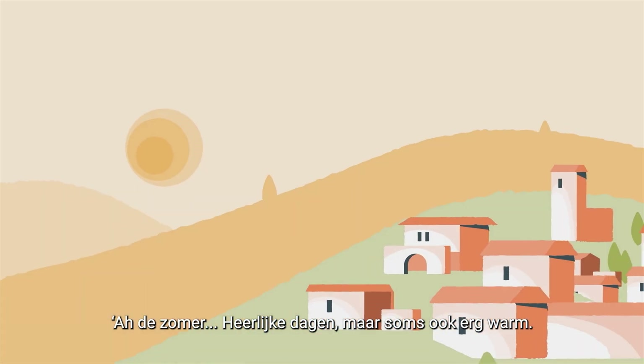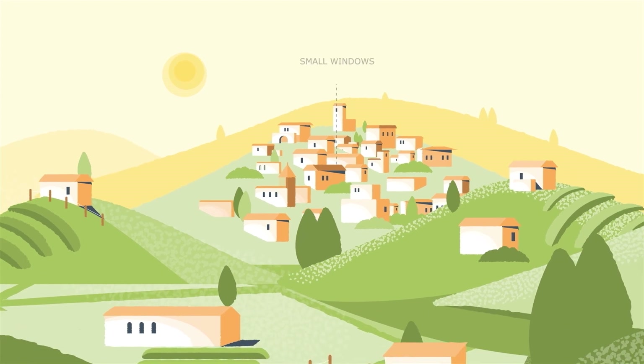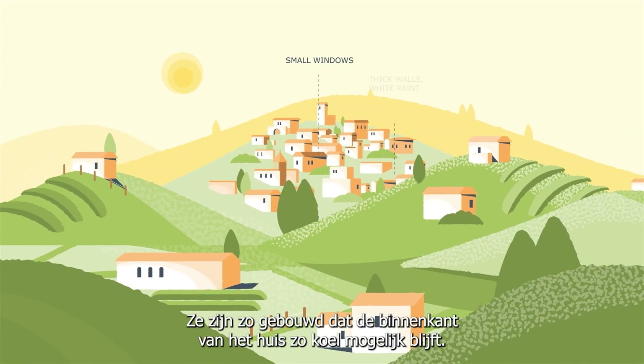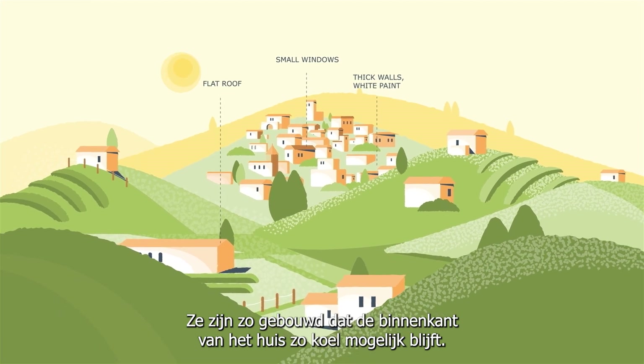The summer. Beautiful days, but they can get very hot. Look at those houses. They are constructed in a way that the inside of the house stays as cool as possible.